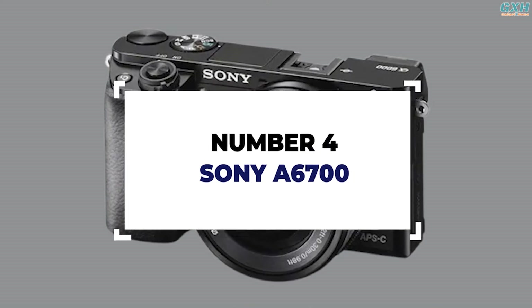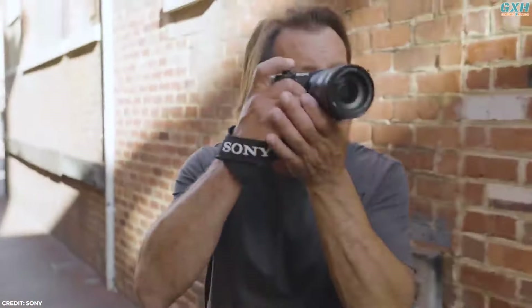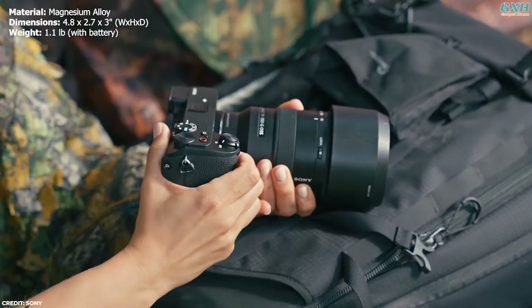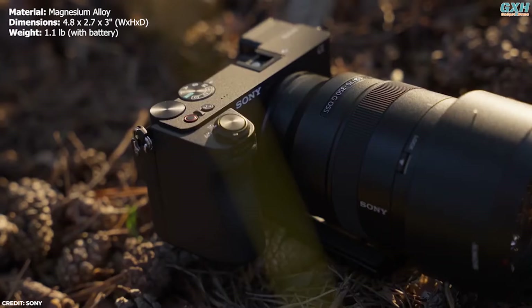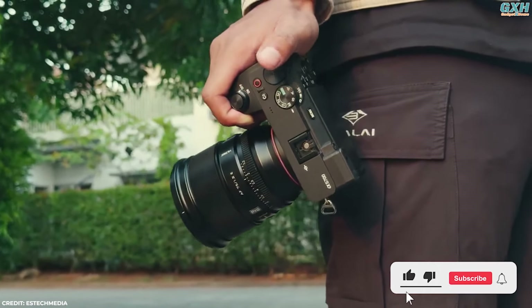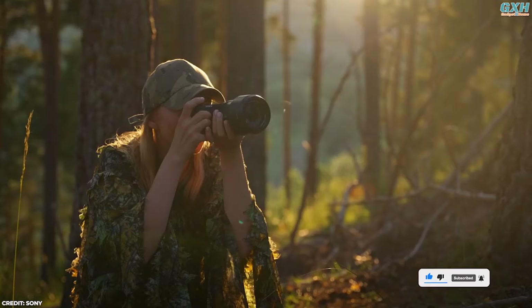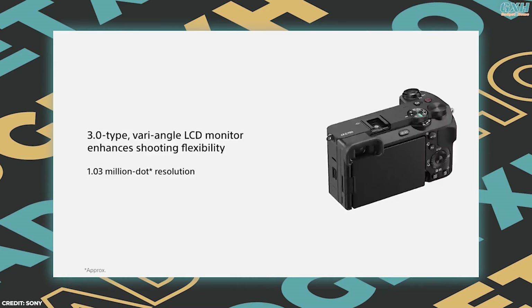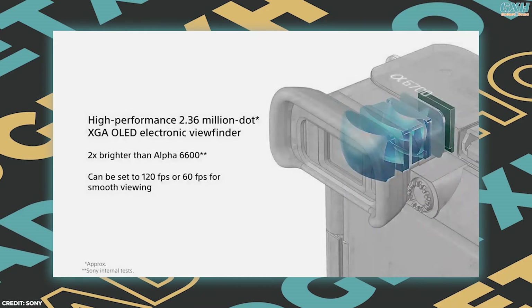Number 4: Sony A6700. The Sony A6700 embodies the convergence of robust imaging technology and thoughtful design. Its robust magnesium alloy body incorporates dust and moisture seals to protect against harsh environments. A new grip design enhances handling and stability for long shooting sessions. The camera features a 3-inch vari-angle touchscreen enabling versatile shooting angles, and a 23.6 million dot OLED electronic viewfinder that delivers crisp previews.